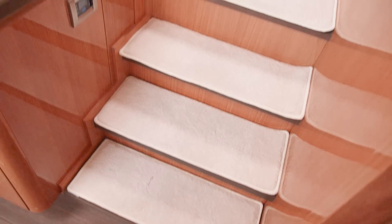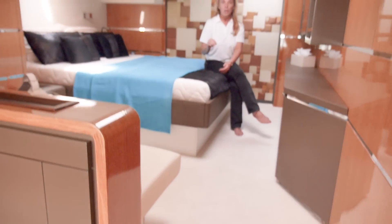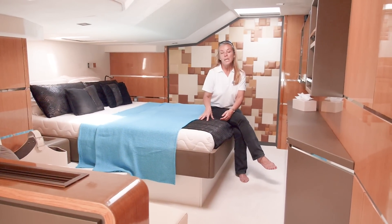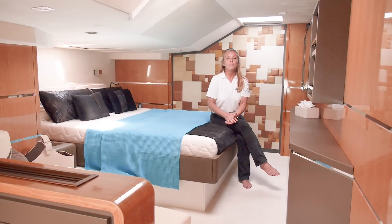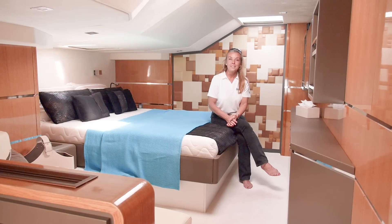Three steps up from the main deck of the port hull is this elevated master stateroom. If you're looking at this level of accommodation with an ocean-going vessel, the Privilege Series 6 should be on your list.